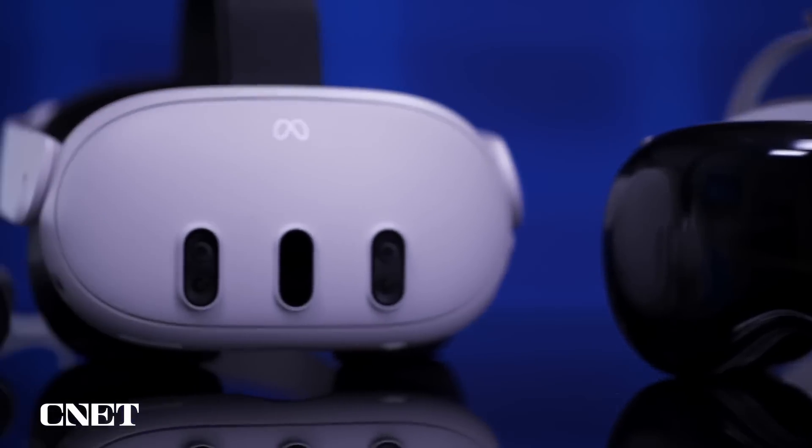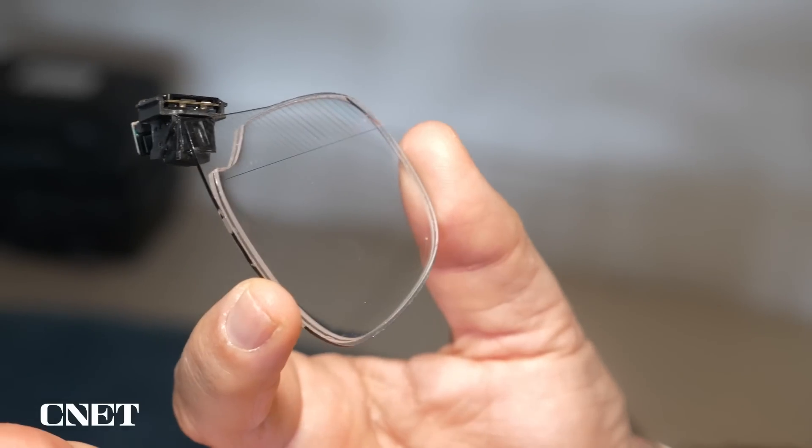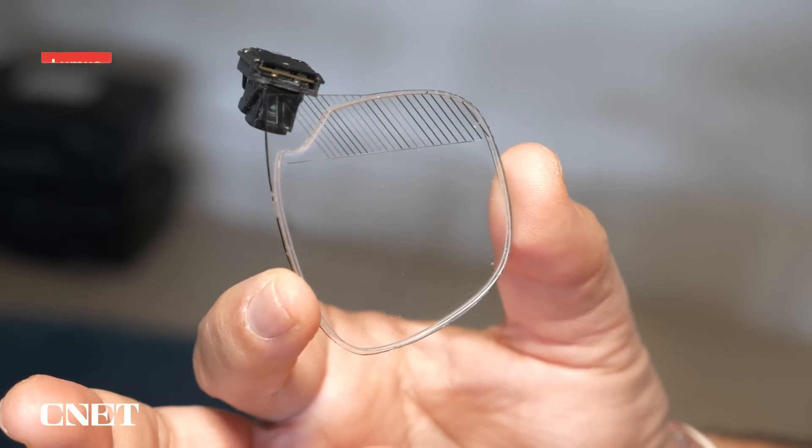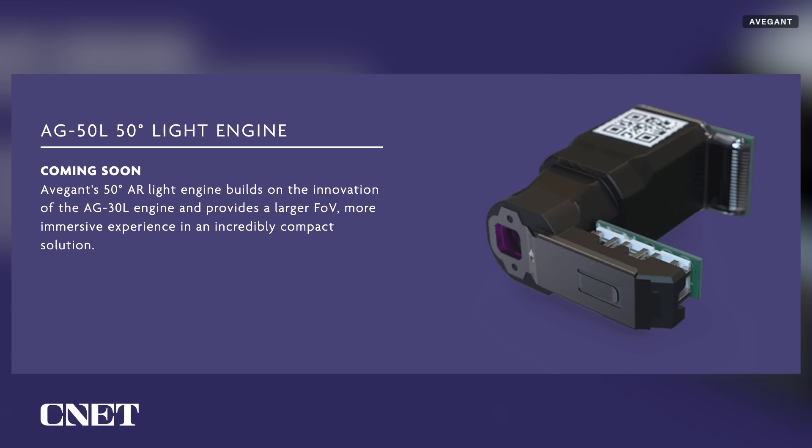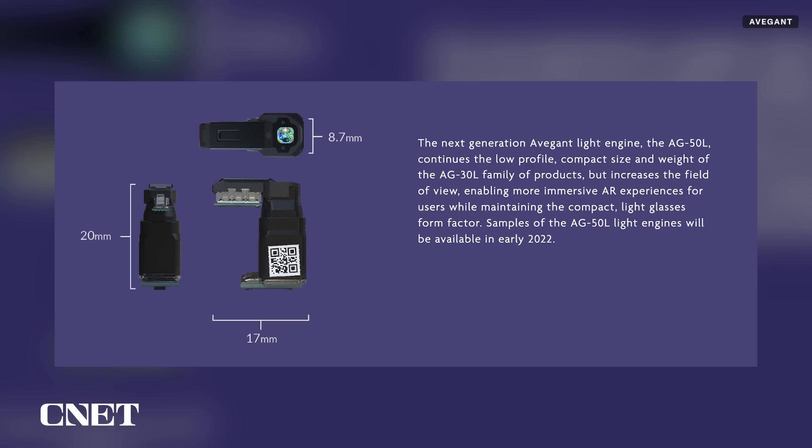They're the most versatile building blocks available right now, but they're big. The next step is to make these things smaller, and there are companies showing how that can be done. I met with a company called Loomis talking about how small and good the lenses can be for projecting displays, and they looked really good. The question is who's going to adopt them. There are also companies like Avagant that are building light engines — ways to shrink down how you project onto those glasses.